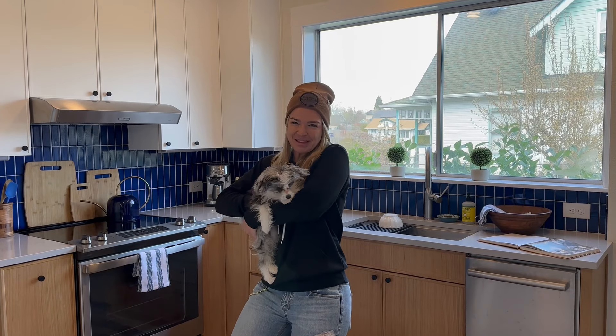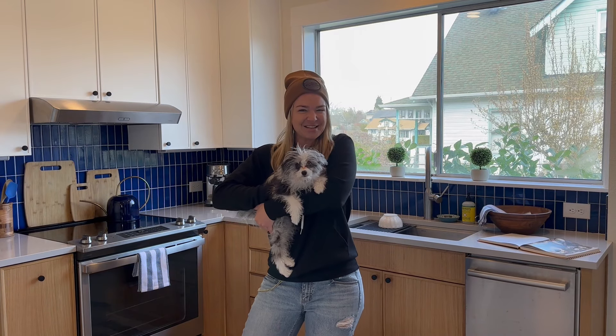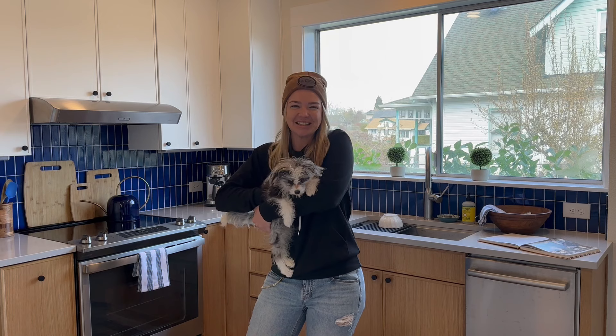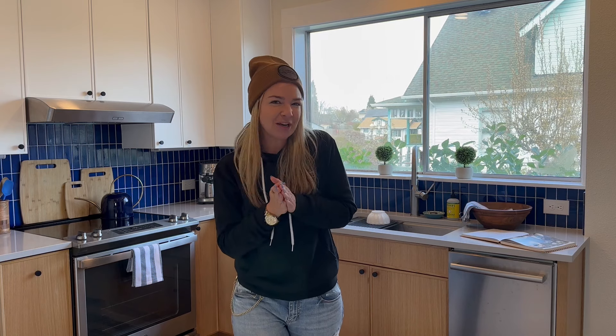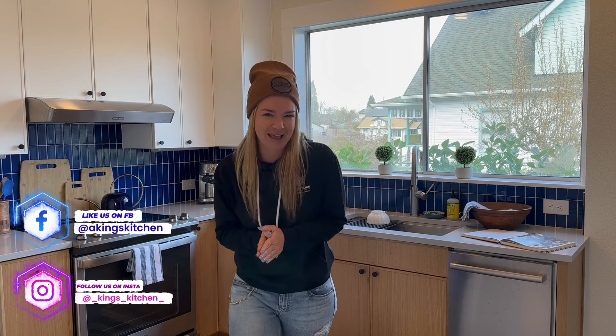Welcome back, everybody. I am so excited today to show you guys the cutest eclectic kitchen right in Tacoma. My name is Kasten. I am here with King's Kitchen, and this is probably one of my favorite projects. Super eclectic — I love the colors working together, and of course we used Belmont cabinets.